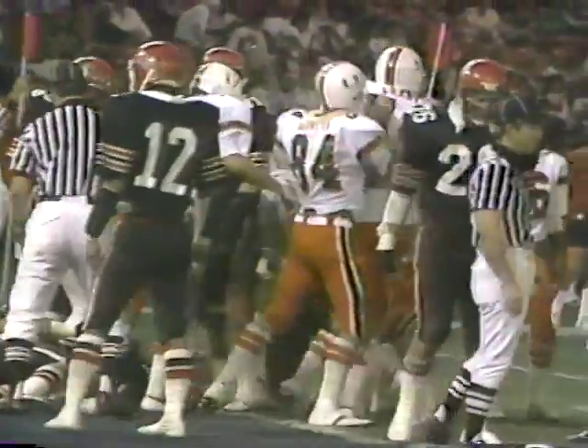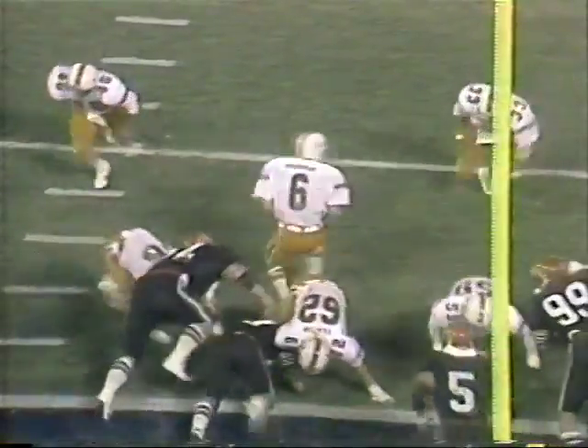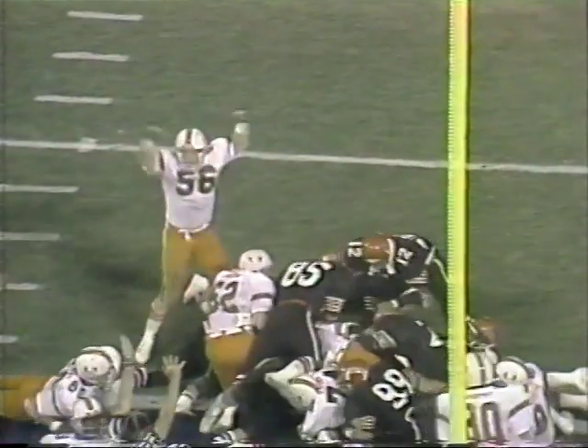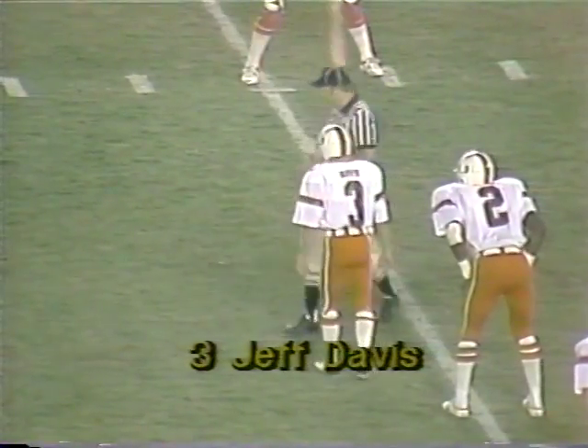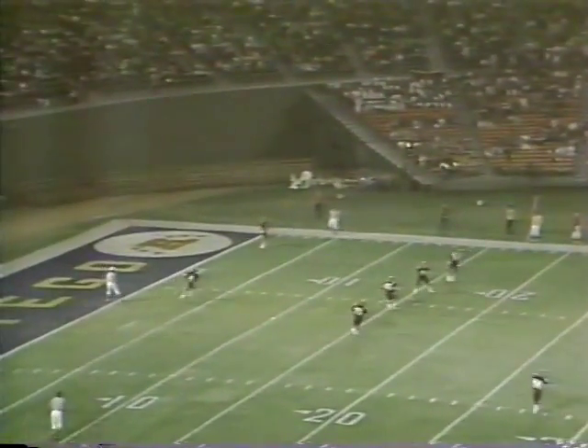A drive of 98 yards. The key factor in that particular drive was the interference — Henderson was called for interference, and he in turn fumbled the ball on the return. The Canes got it and drove it in.